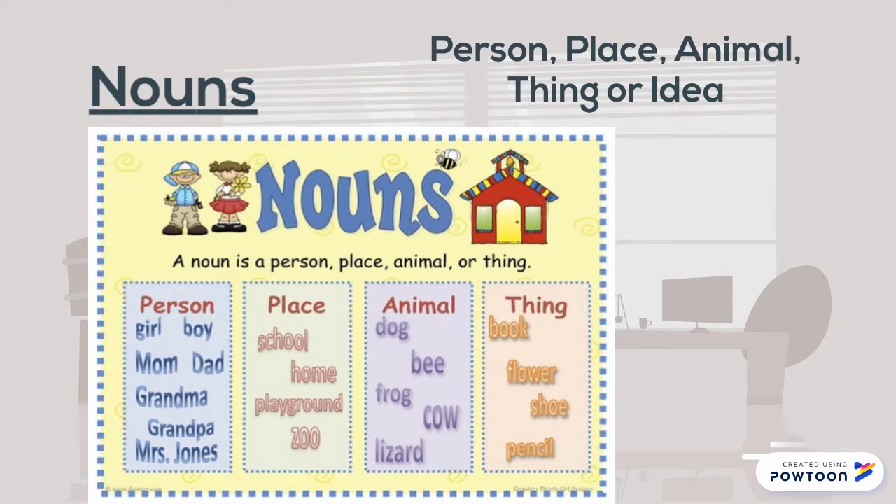A noun is a person, place, animal, thing, or idea, like a mom or a dad, a school, a playground, a bee, or a cow. It could be a book or a shoe.